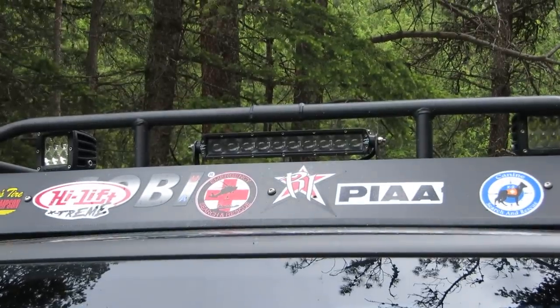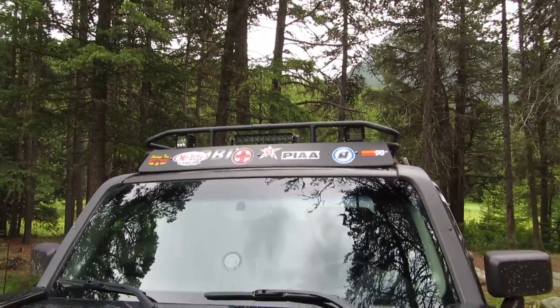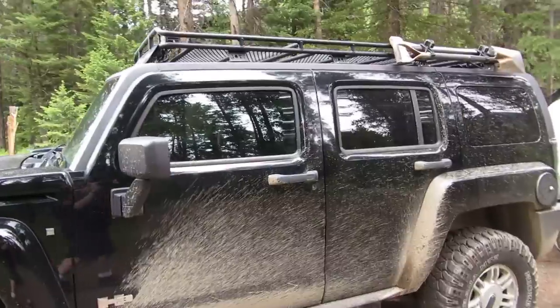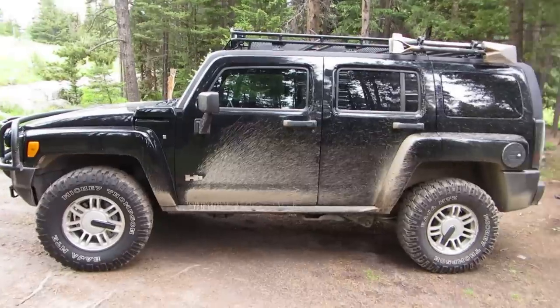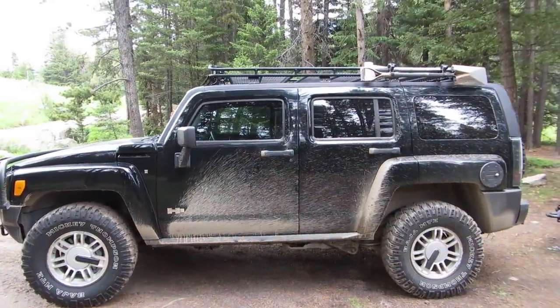They're Rigid Industry LED lights — very, very bright, really lights up everything. Here's what we use to get up here. A little dirty right now, but it's a good tow vehicle and I've done a lot of work to it.